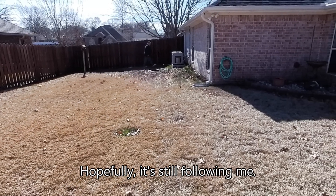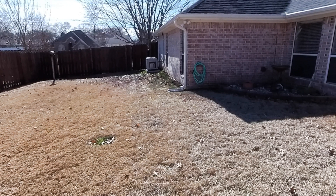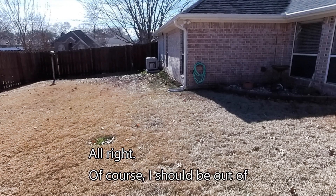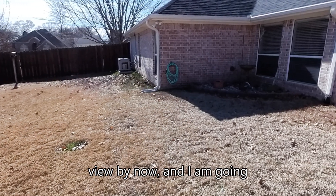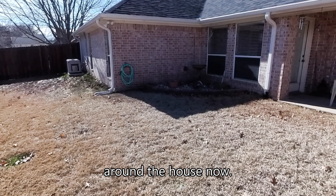Okay, hopefully it's still following me. I'm going out this back gate. All right, of course, I should be out of view by now and I am going around the house now.